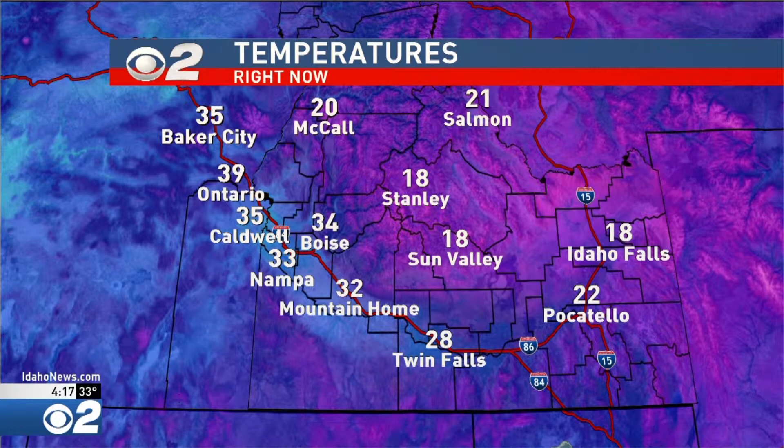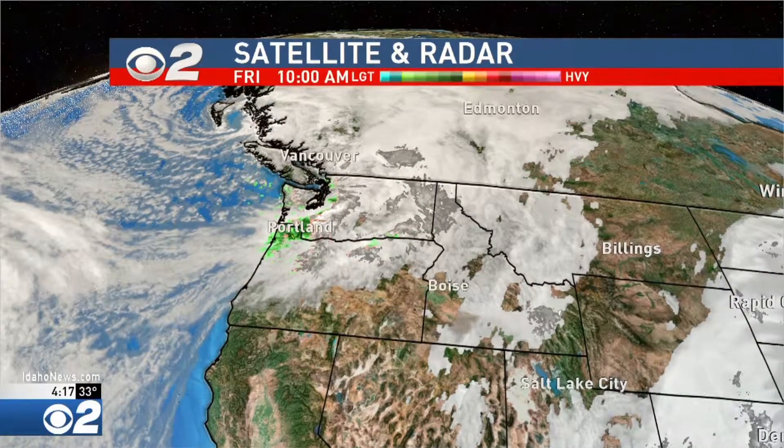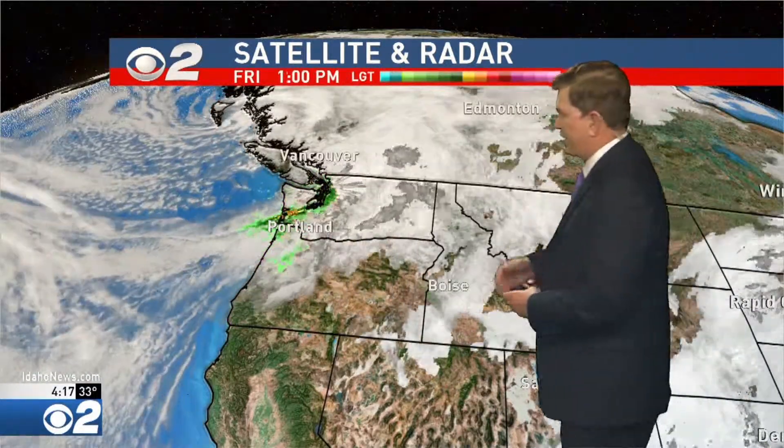34 degrees — that's been the high so far today and the current temperature reading in Boise. If you've got plans to go out this evening, it's going to be a chilly night. 33 degrees in Nampa, 20 degrees in McCall right now, 35 in Caldwell, 39 in Ontario. The low last night in the Treasure Valley got all the way down to 10 degrees — a combination of cold air, very dry conditions, and light winds. It was just frigid last night.